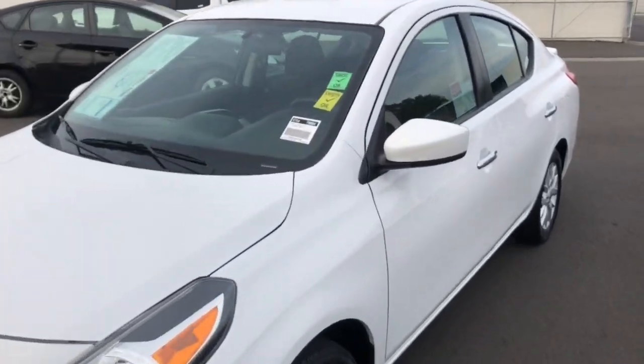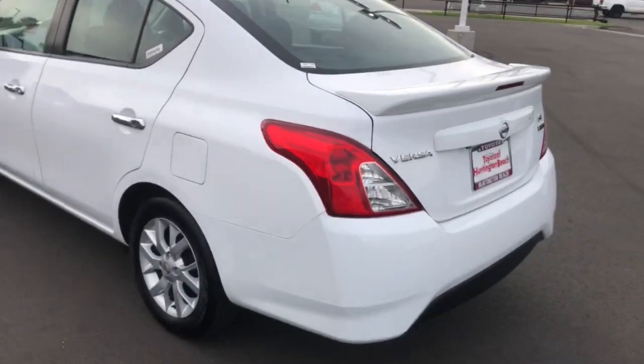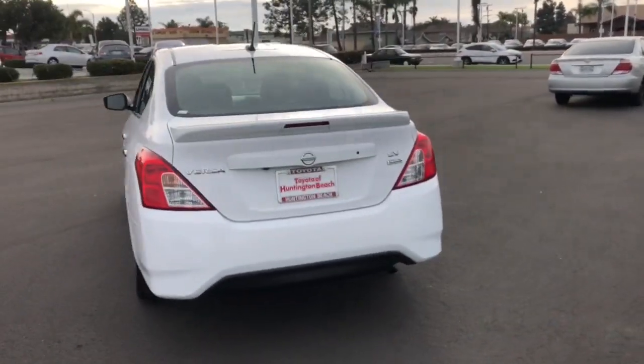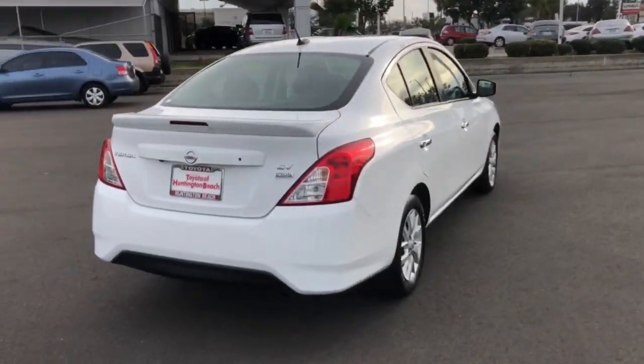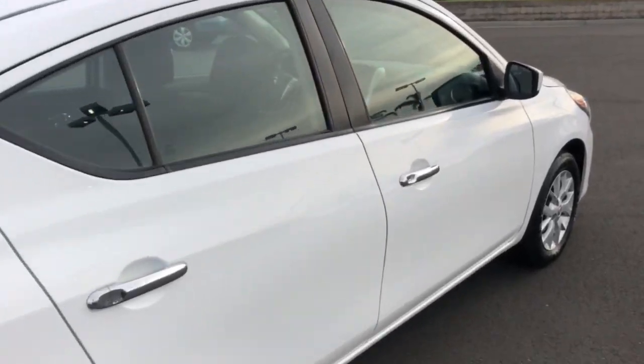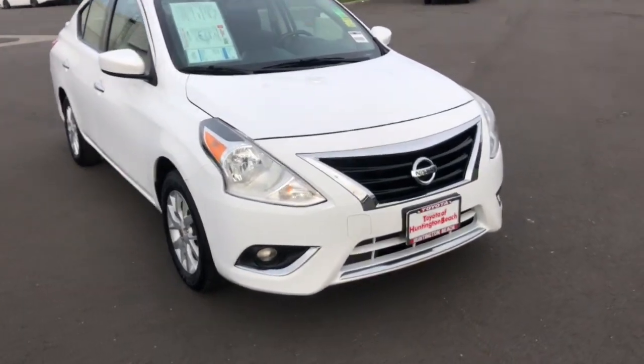Picture yourself in the 2018 Nissan Versa. This vehicle is an outstanding buy with fewer than 50,000 miles on the odometer. This sprightly Versa offers a host of features to keep you secure, comfortable, and connected. From impressive standard driver assist tech to an upscale cabin and touchscreen infotainment, this clever compact is ready to take you places.